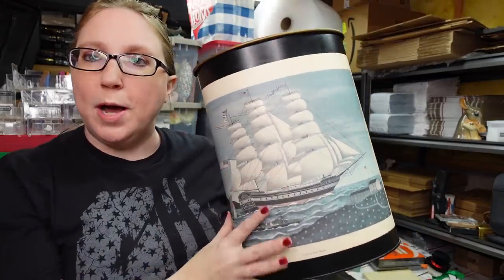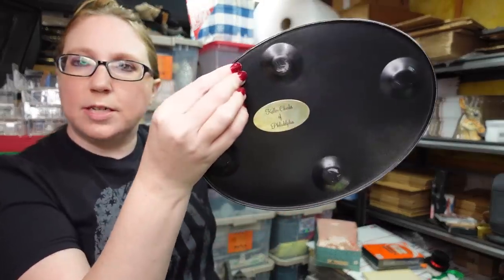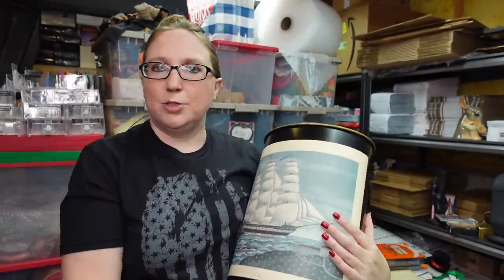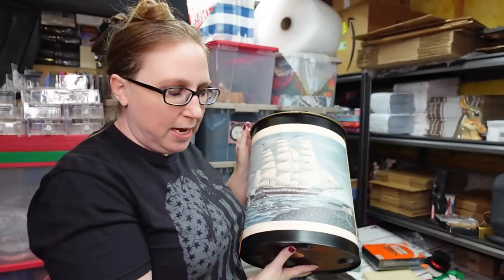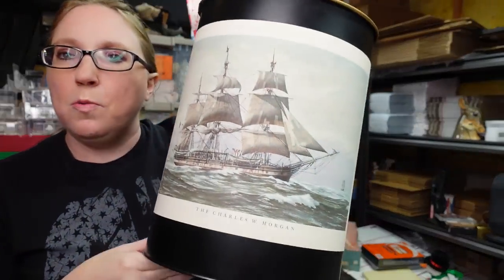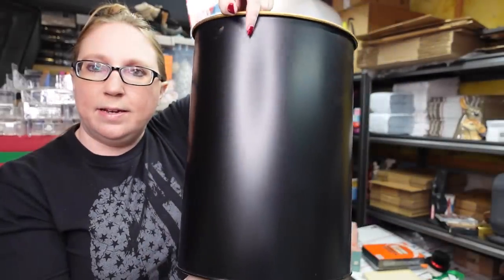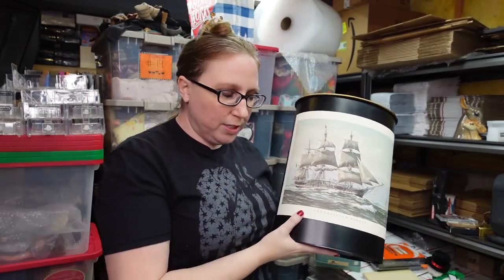I got two vintage metal trash cans — some of these can sell really well. This is a good one by Keller Charles of Philadelphia. They are super clean inside. This one says 'Columbia' by artist Charles Wysocki and has a ship on the front. Eric paid a dollar for this one at the auction and I have it listed as a buy it now for $69.99 — the last one sold for about $70.